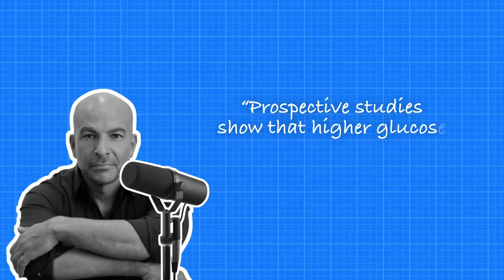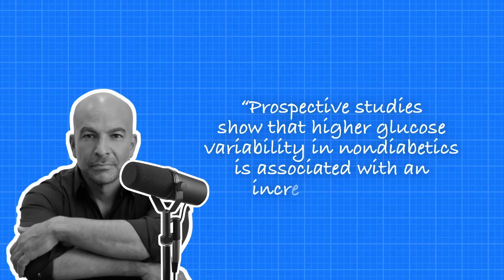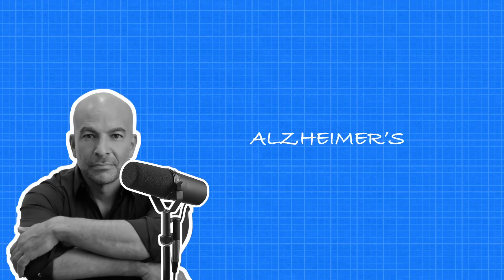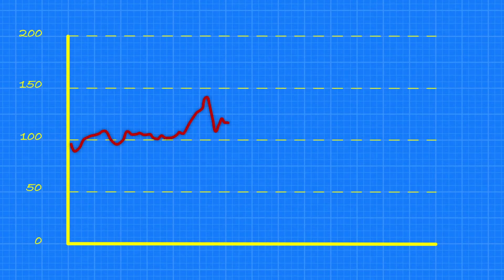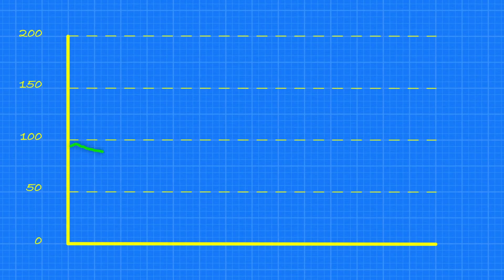If you don't have diabetes and you're not on track to having it, you might be wondering, why should I care? Well, high blood glucose variability is associated with disease and death, even in non-diabetics. According to Dr. Peter Attia, prospective studies show that higher glucose variability in non-diabetics is associated with increased risk of cardiovascular disease, Alzheimer's disease, frailty, cardiovascular death, cancer death, and death from any cause compared to lower glucose variability. So if you wanna live a longer and better life, it's important to pay attention to blood glucose variability and try to reduce it.